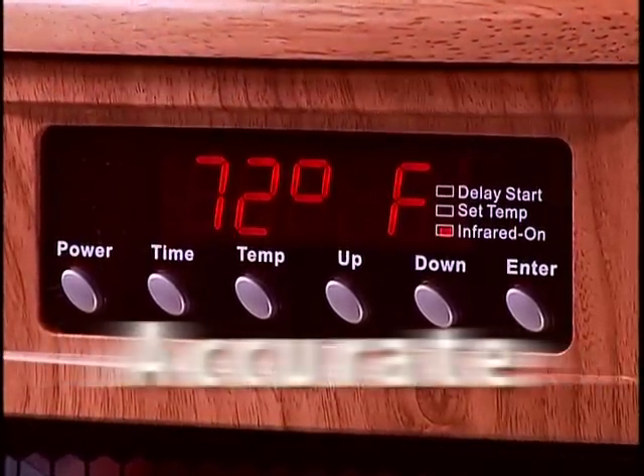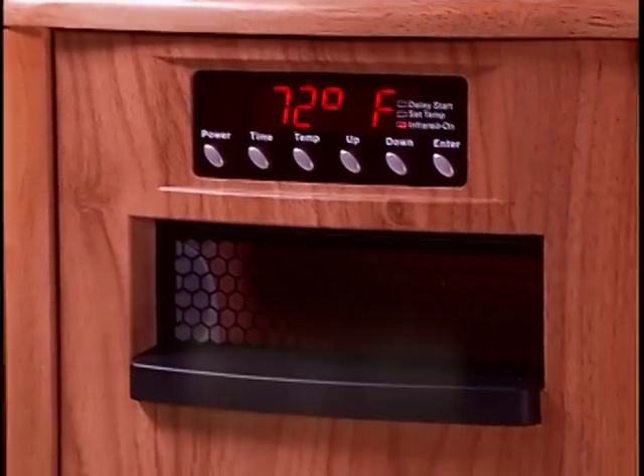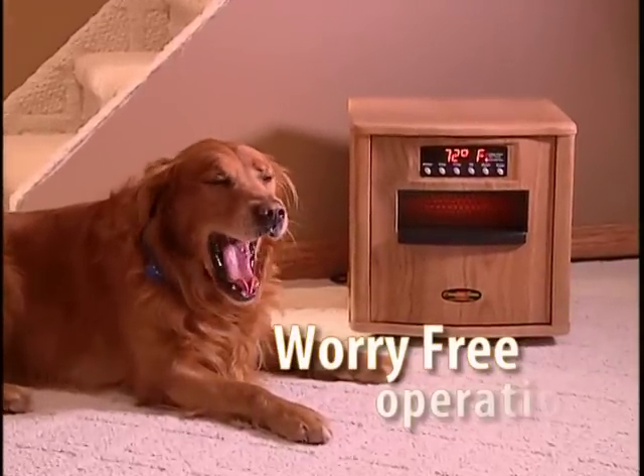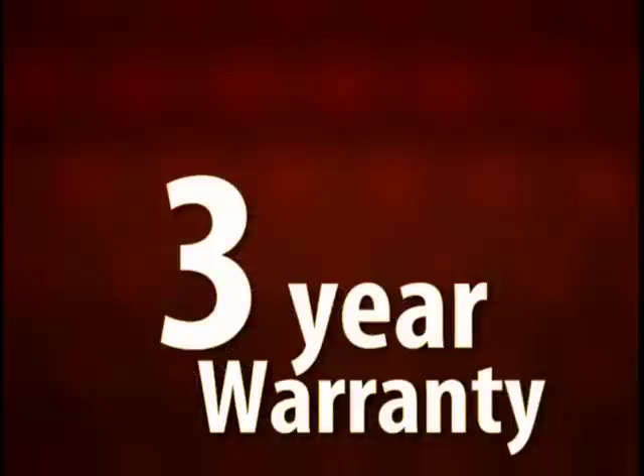The Comfort Furnace XL is the only portable furnace with a digital thermostat that is accurate to one degree. Set it and forget it, just like your furnace. The Comfort Furnace XL is absolutely safe to the touch and produces no flames or fumes, perfect for homes with children or pets.